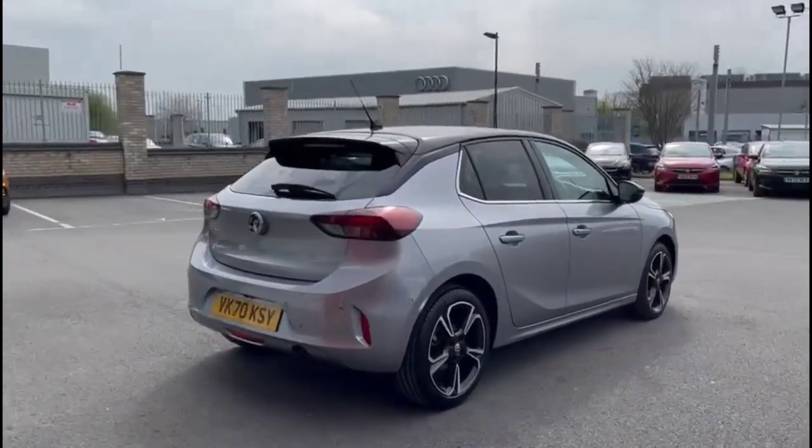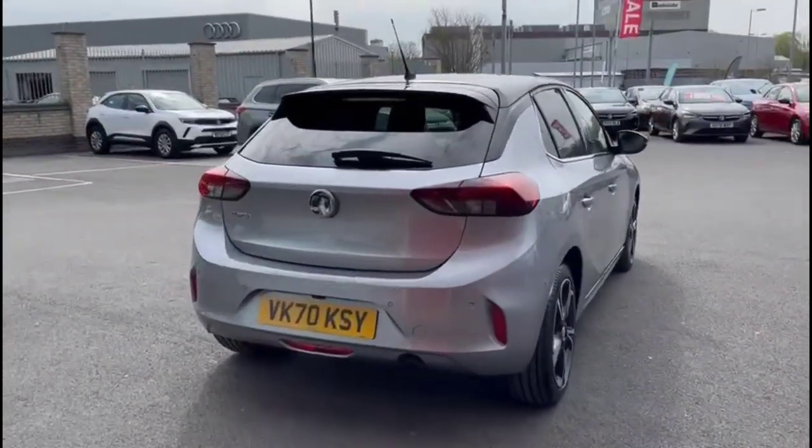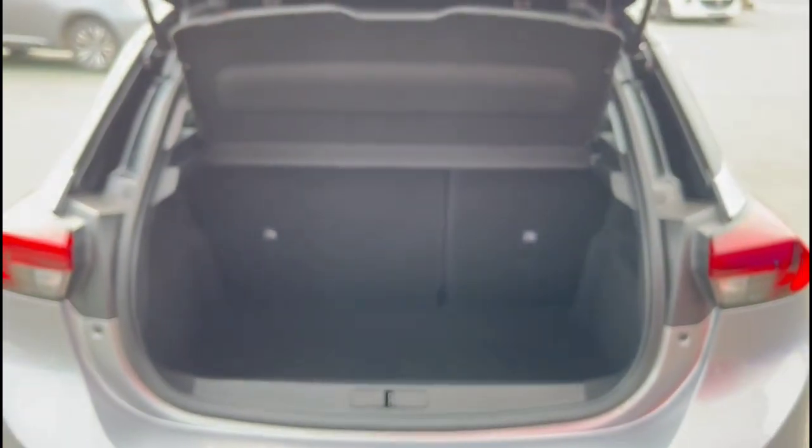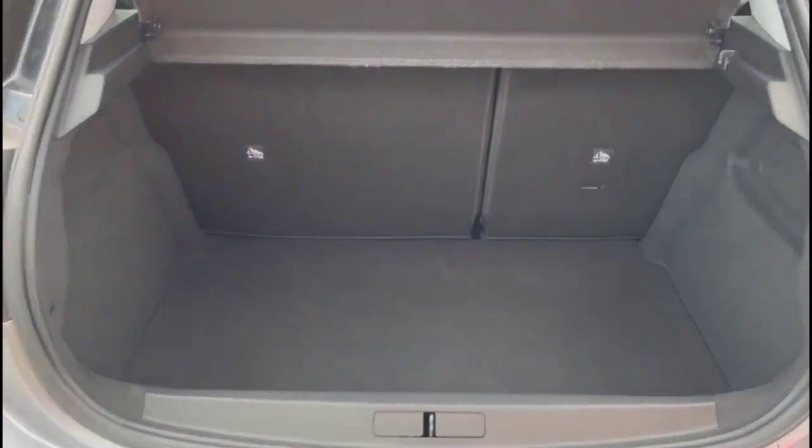It comes with many features including rear spoiler with integrated brake light, darkened rear glass, and reversing camera. As we open the tailgate, there's a spacious boot with 60-40 split folding rear seats and top tether fixings.